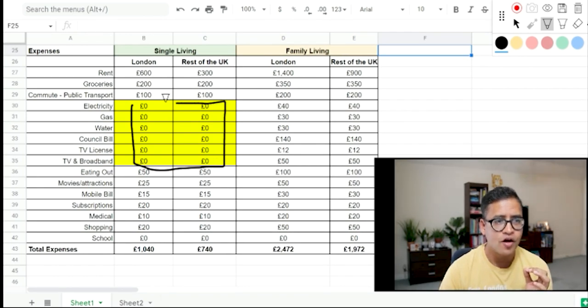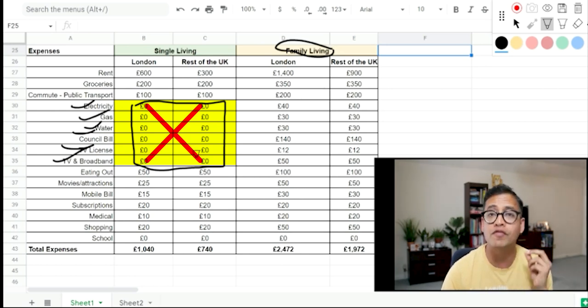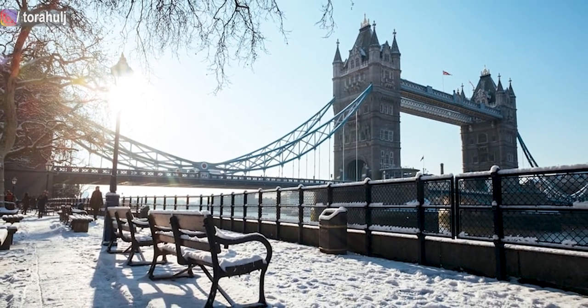If you're living in shared accommodation or a studio flat as a single person, you are not likely to pay for electricity, gas, water, council bill, TV licence, or broadband — those are all £0. If you're living with a family in your own rented flat or house, you will have to pay all of these. That is why when you're coming alone, even as a couple, please spend some time in a studio or shared accommodation — it's a very good bargain.